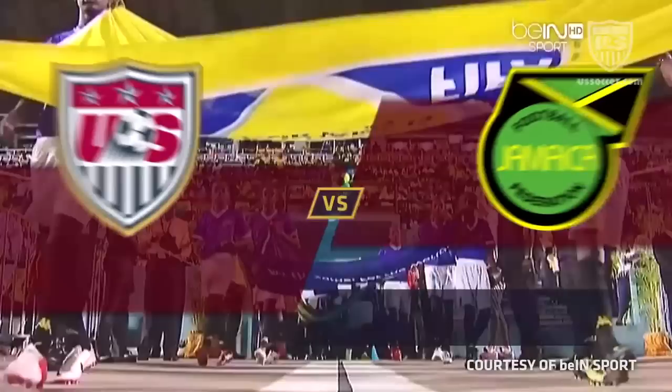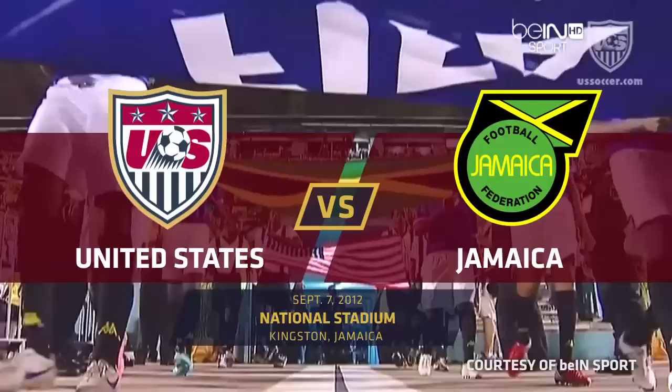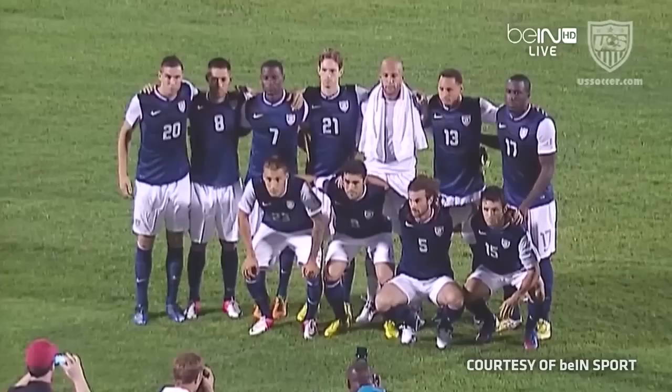The two teams coming out onto the pitch, the strains of the FIFA Anthem in the background. And we are just about ready for this World Cup qualifying match.